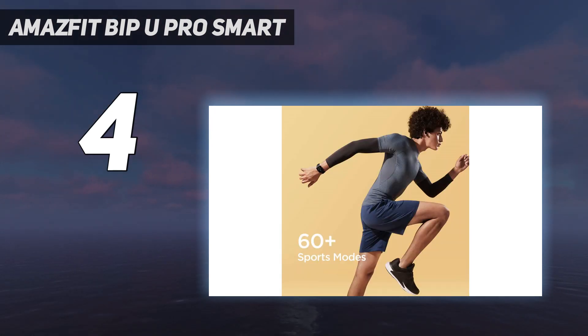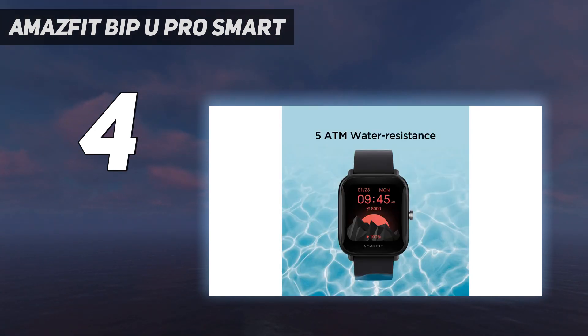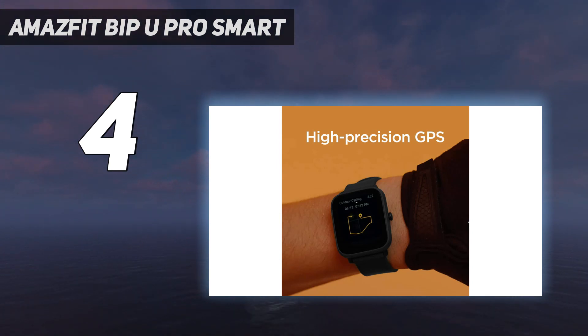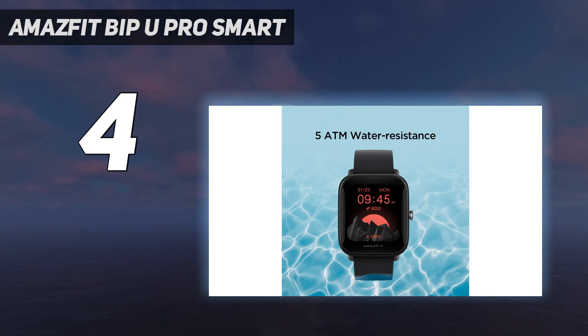Huami has outdone itself by giving the Bip U Pro one of the few inexpensive wearables with built-in GPS. GPS tracking is reliable and produces precise data. With the addition of heart rate, SpO2, sleep breathing tracking, and many other functions, the Amazfit Bip U Pro excels in terms of fitness and health-related capabilities. The wearable can track more than 60 different sports. Smart features include Alexa, notification mirroring, music management, and a camera shutter.